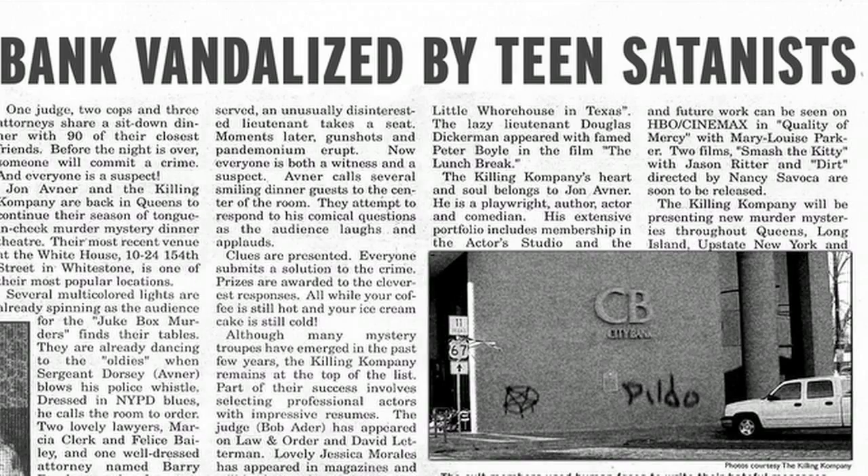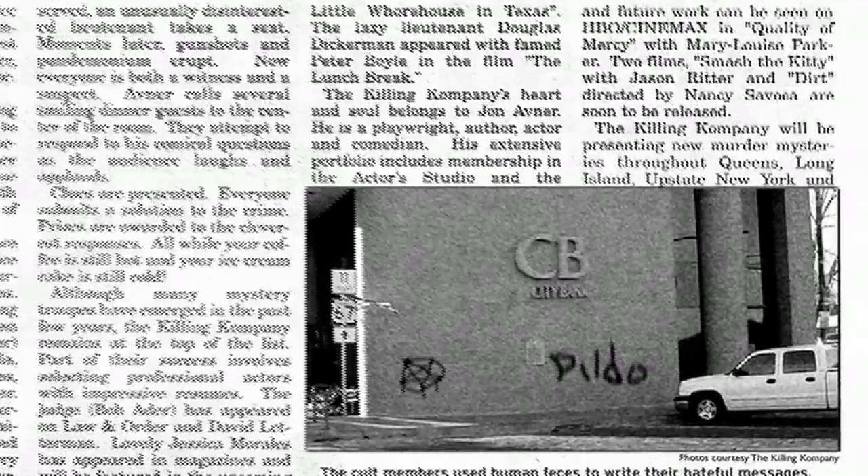We did receive an angry bank letter from the manager of that branch asking us to stop immediately or else charges would be pressed on us for tampering with the machine. But that bank manager got his comeuppance because just a week later a bunch of teenagers smeared feces all over the wall in the shape of a pentagram.